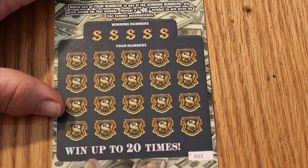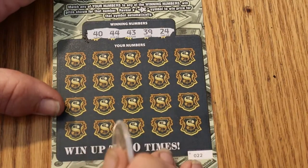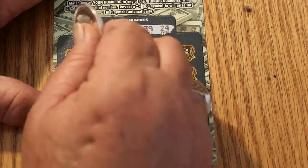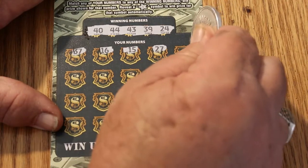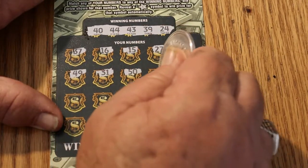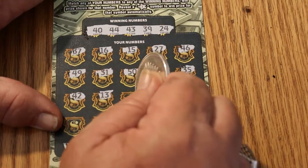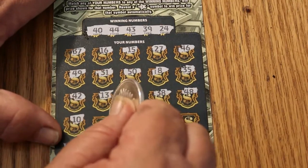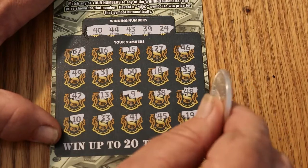Ticket 022 — can we get a back-to-back? Why do they waste a ten-times symbol on that? It builds up expectations and then crashes into the dirt. Numbers: 40, 44, 43, 39, and 24. Play area: 47, 16, 15, 27, 46, 49, 31, 50, 8, 35, 42, 32, 13, 9, 38, 48, 10, 33, 41, 45, 19. Nothing there.